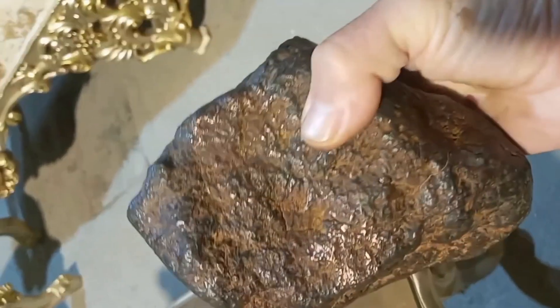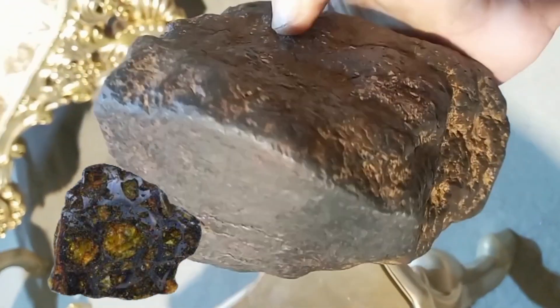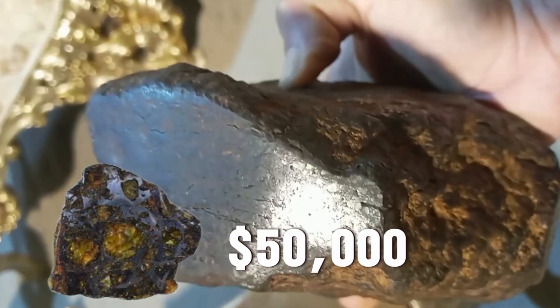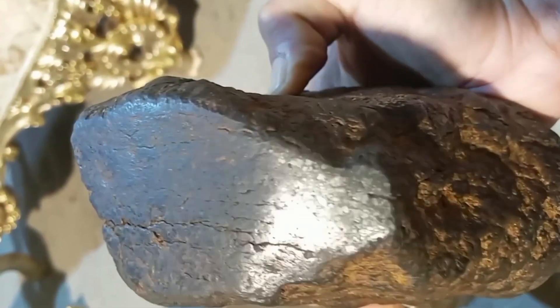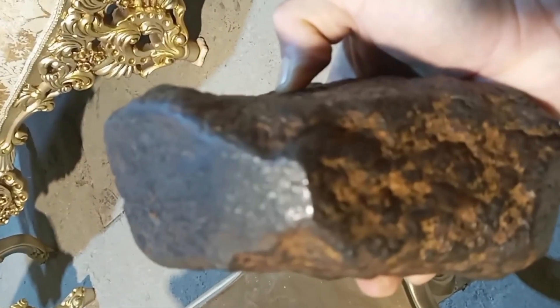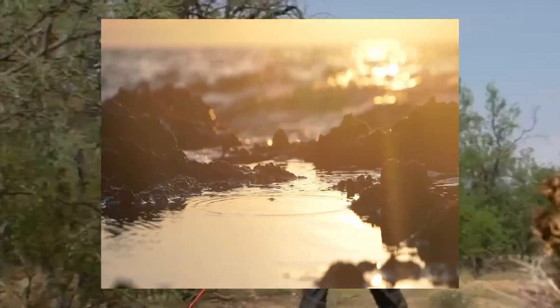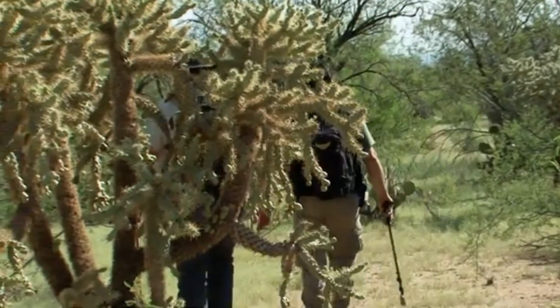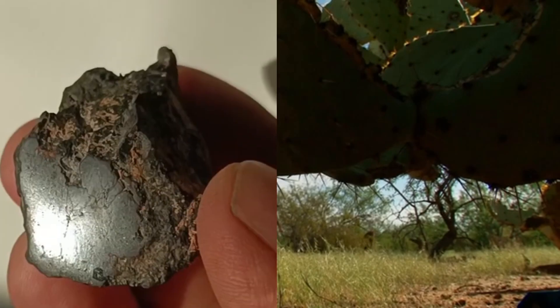That same ugly stone was later identified as a rare pallasite meteorite worth over $50,000. And here's the shocking part: this isn't rare. These stones are all over the earth — hidden in plain sight. In your backyard, in riverbeds, beside highways, in deserts. You've probably walked past one before. Maybe even thrown it.